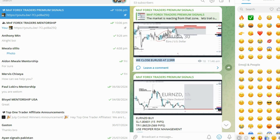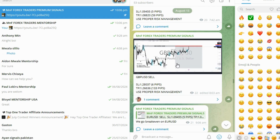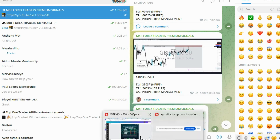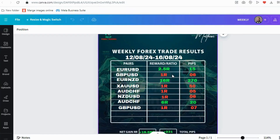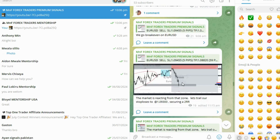The next trade was GBP/USD. Unfortunately this one turned out to be a loss, but it was a beautiful setup — a rally-based drop supply zone with liquidity being taken out. The market came to our level, we sold, but it didn't work out and we ended up losing 1R on this trade.